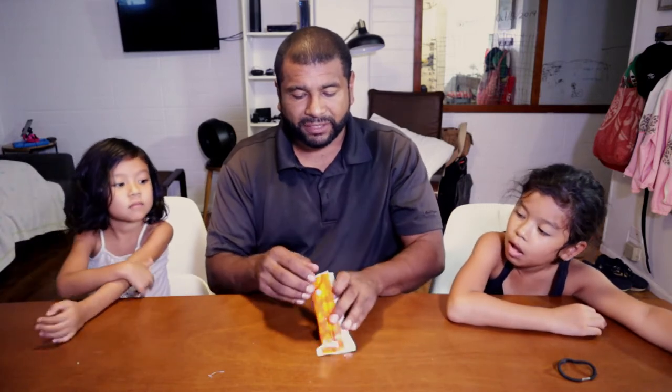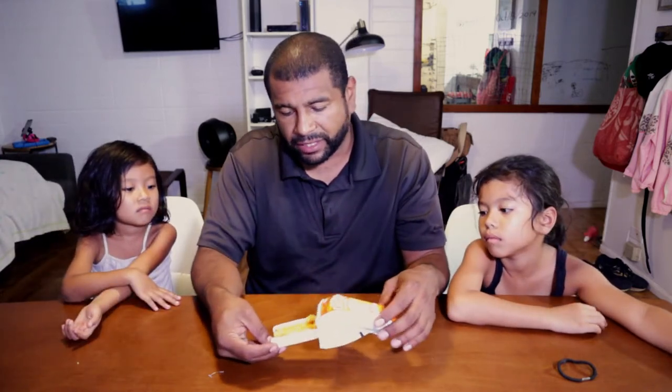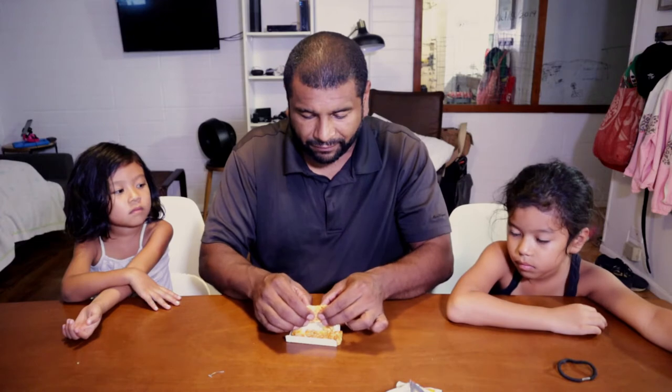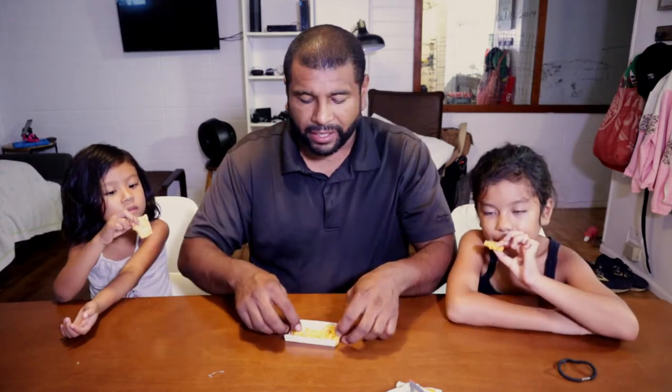Alright, it smells really good — it smells like parmesan crisps. It just looks like regular parmesan crisps. We'll do half for them. My sister's behind the camera, she's being shy today, so I'll give her this one to taste and we'll get her opinion after.